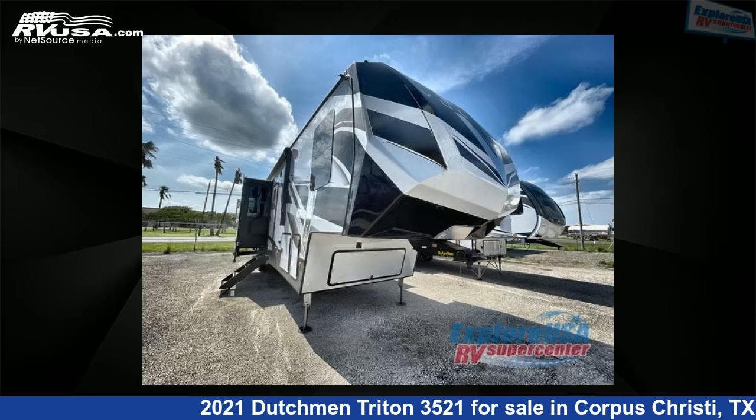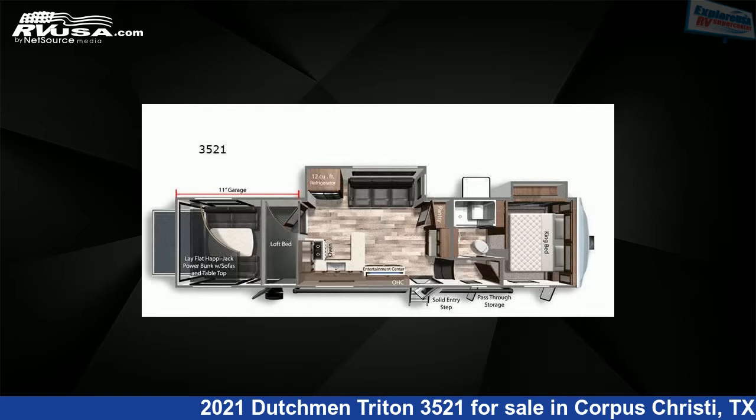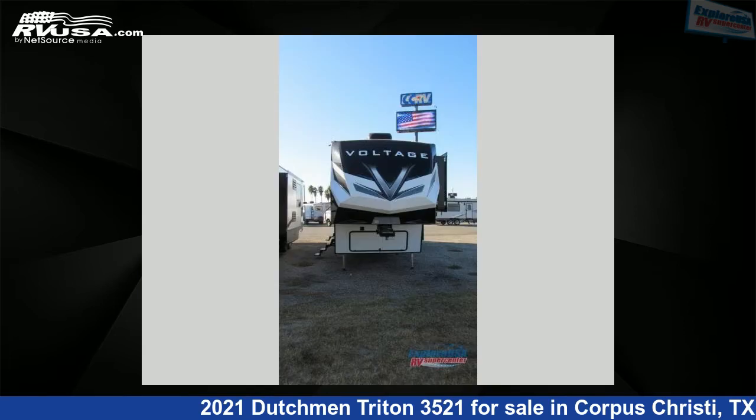This 2021 Dutchman Triton 3521 is a toy hauler RV. It is located in Corpus Christi, Texas, 78409, and is offered for sale by Explore USA Corpus Christi.